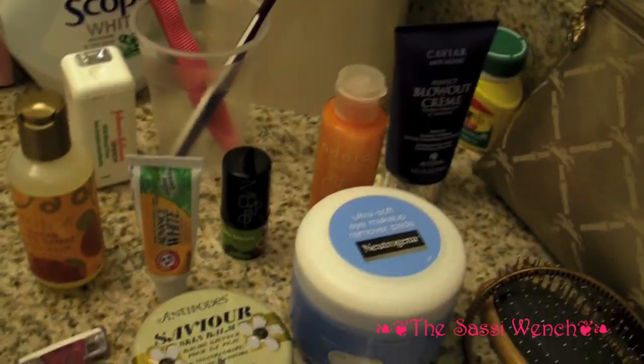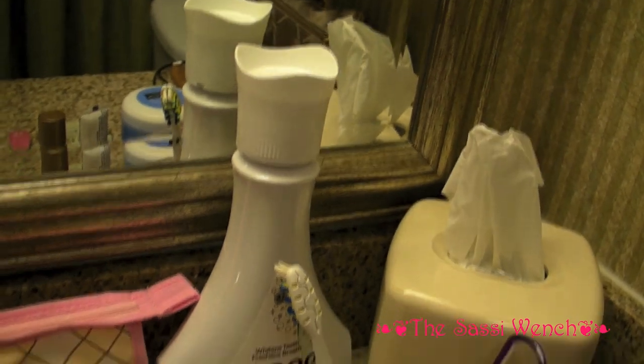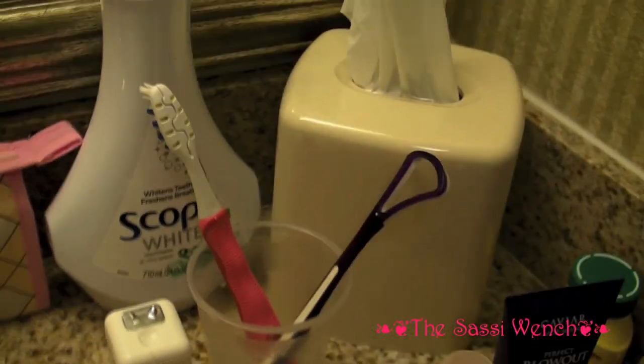We did not fly — we actually did a road trip, so I could pretty much bring anything, any size. It really didn't matter. I probably could have put my mouthwash into a smaller container but I just ran out of time and rushed, so I just grabbed the bottle.